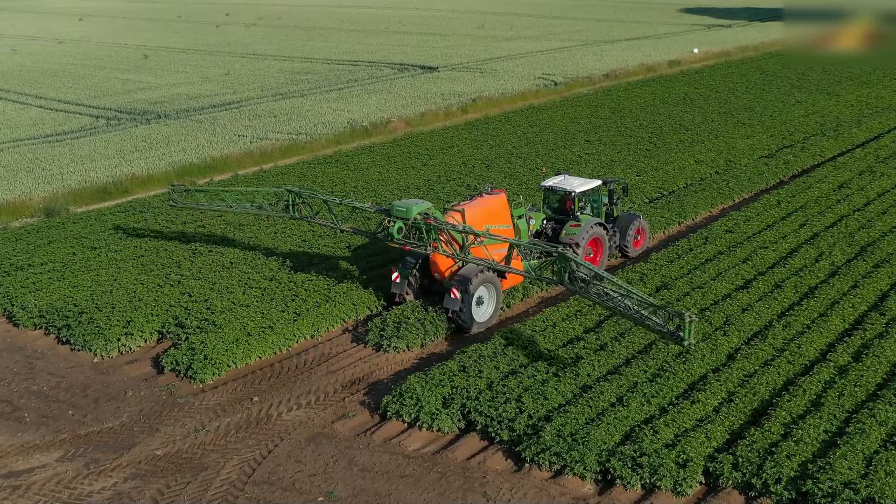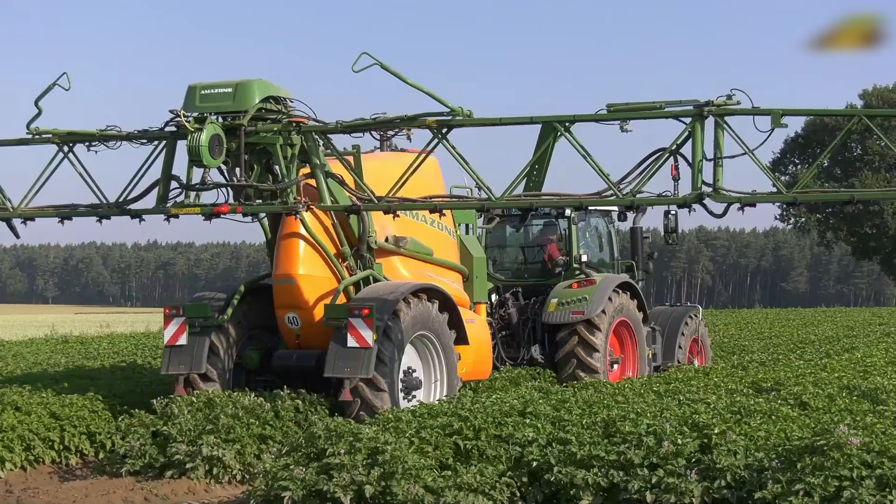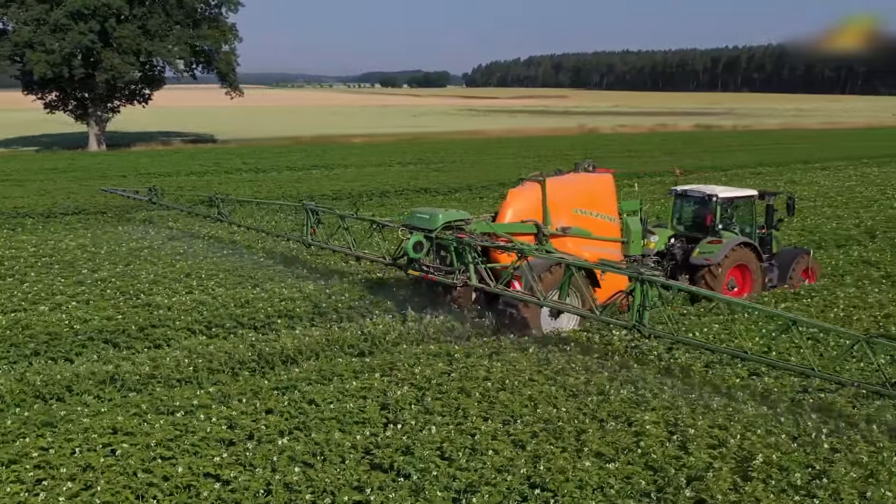Machines by Fent and Amazon are combined into the ideal plant protection measure, spreading fungicides with a working width of 36 meters.